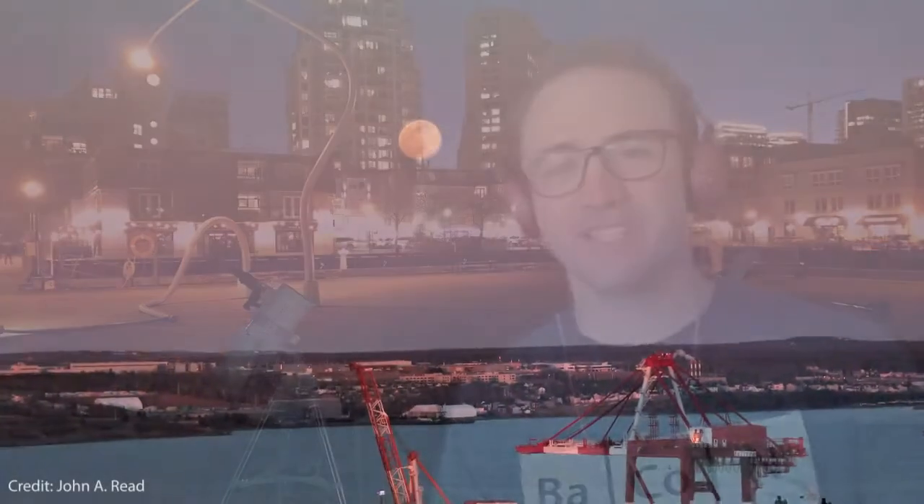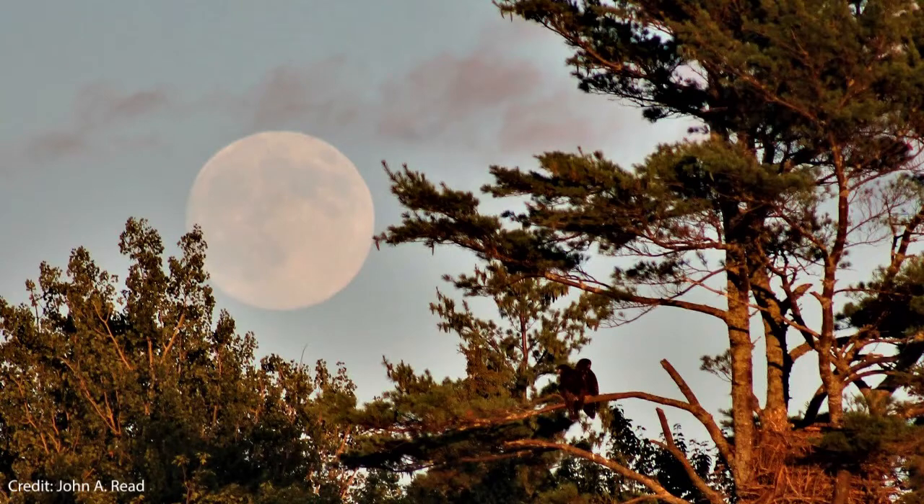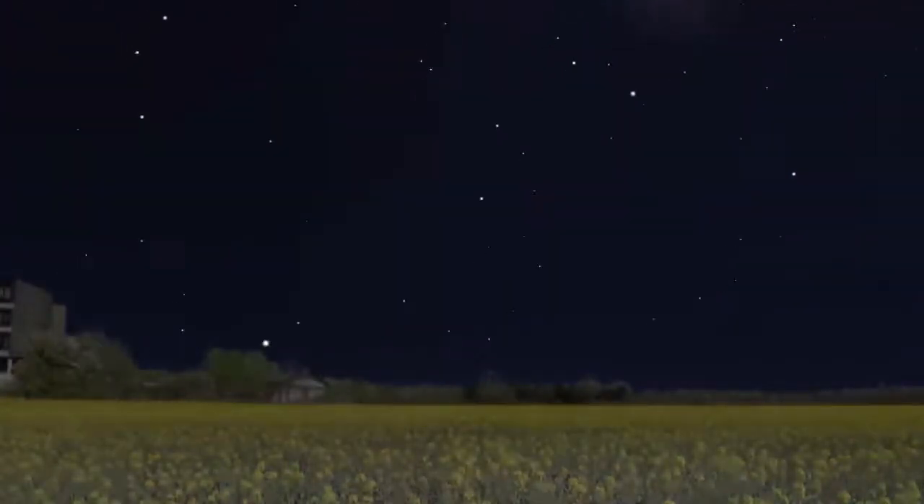You've probably all seen the full moon before, watched it rise above a distant hill, and it looks huge, doesn't it? This is an illusion. It's your brain telling you the moon looks bigger than normal because it looks huge next to far away objects like trees and buildings. But the moon is no larger when it rises than when it's high in the sky.